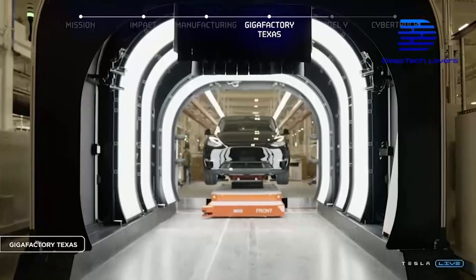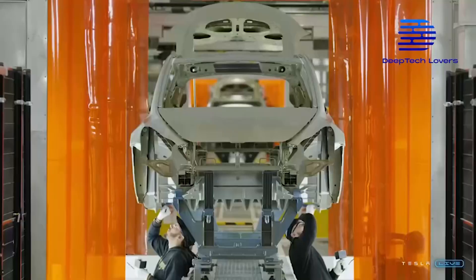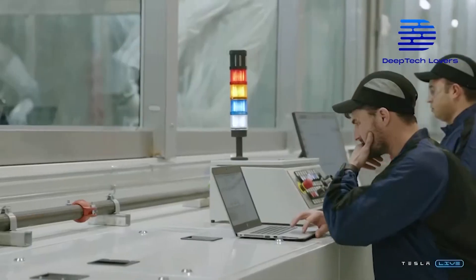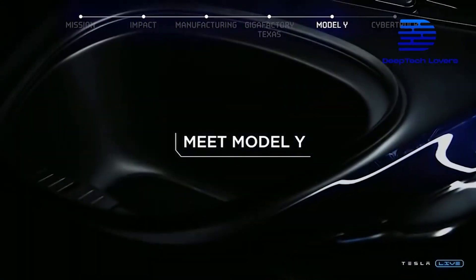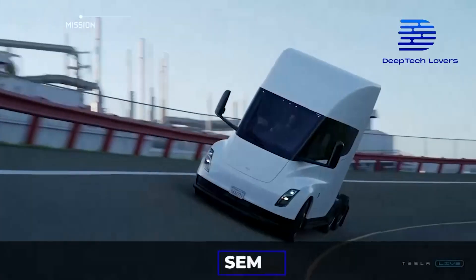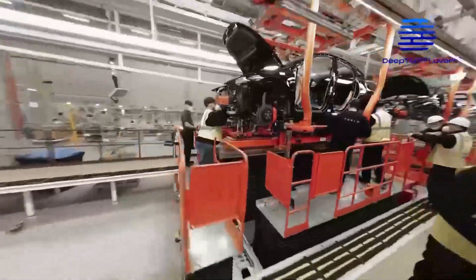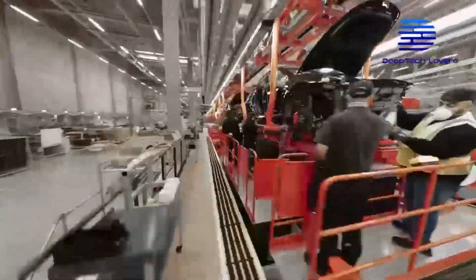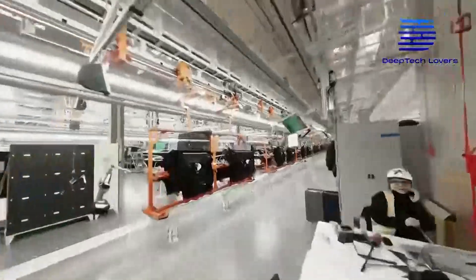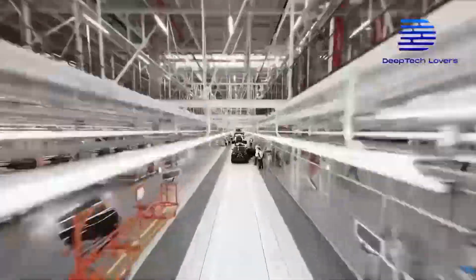The GigaTexas construction will play a massive role in achieving this grand goal. For the time being, GigaTexas is solely focused on Model Y. However, other news anticipates the Tesla Cybertruck and Semi will also be manufactured at GigaTexas. Tesla's Austin GigaFactory Model Y production ramp is proceeding smoothly, but Tesla hasn't yet disclosed the number of EVs GigaTexas produces weekly.